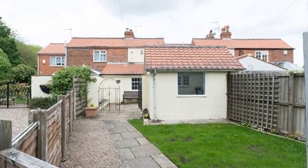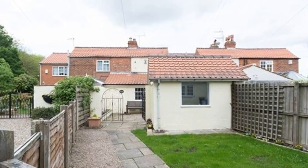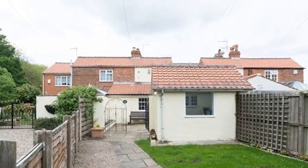This is a beautifully presented two-bedroom inner cottage, boasting original features and off-road parking.